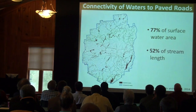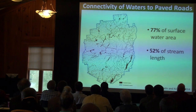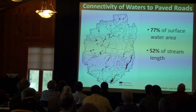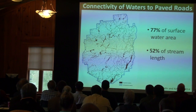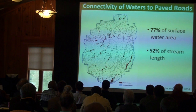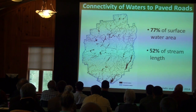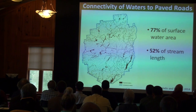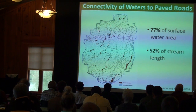We couple this with a high connectivity of our waters to our paved roads. This is the result of a study we just finished, looking at the connectivity of paved road surfaces to streams and lakes — basically modeling, based on topography, the potential runoff of water into surface water. We found that 77% of the surface water area and 52% of stream land in the Adirondack Park is hydrologically connected to paved roads. You take that high load, combine it with high connectivity, and we have the potential for serious environmental degradation. Cause for concern.